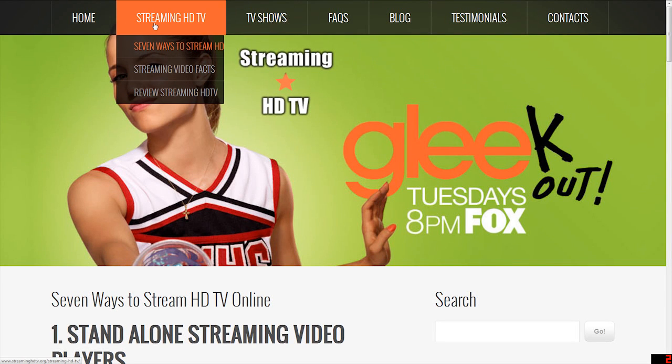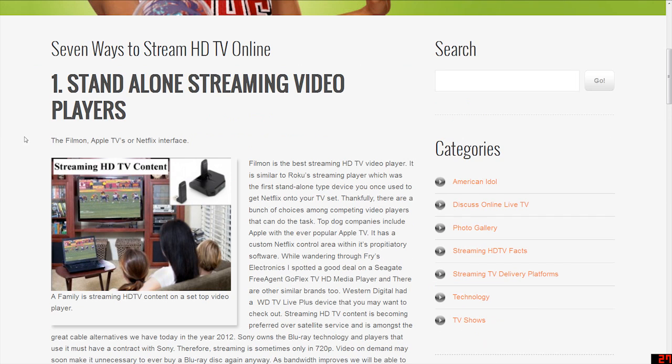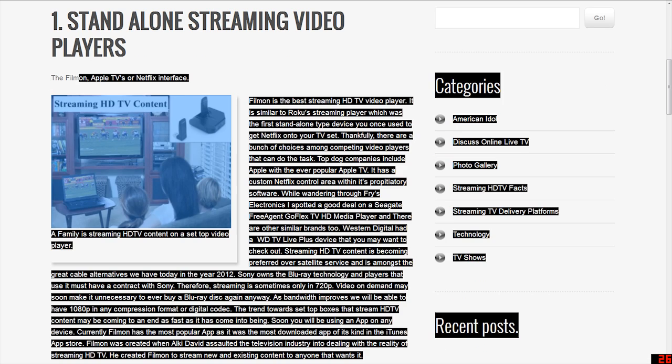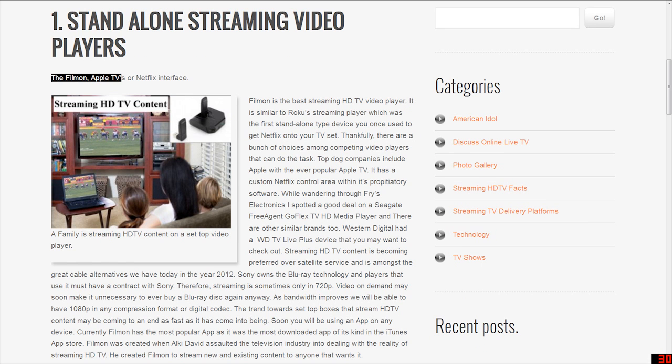Streaming HDTV: 7 Ways to Stream HDTV Online. Number 1: Standalone Streaming Video Players. FilmOn, Apple TV, or Netflix interface. FilmOn is the best streaming HDTV video player. It is similar to the Roku Streaming Player, which was the first stand-alone type device you once used to get Netflix onto your TV set.